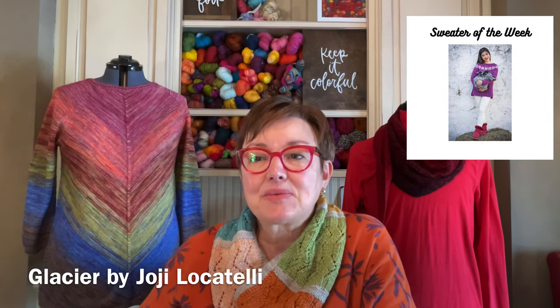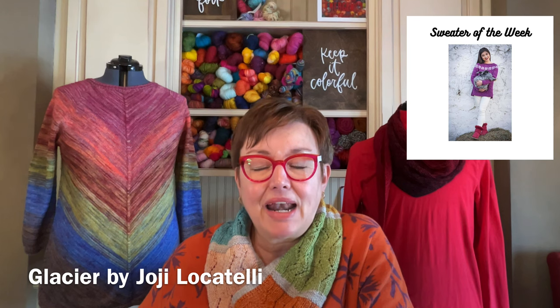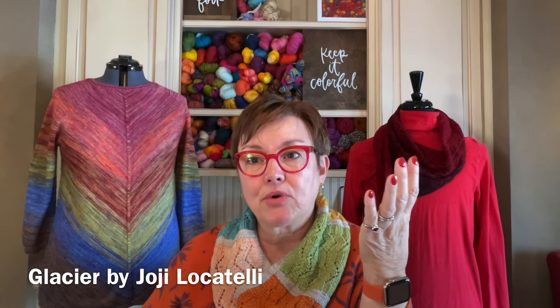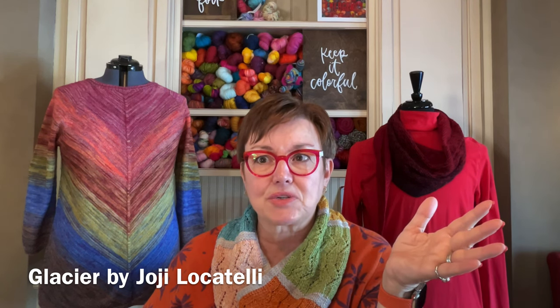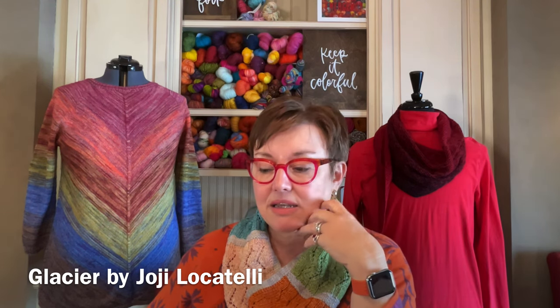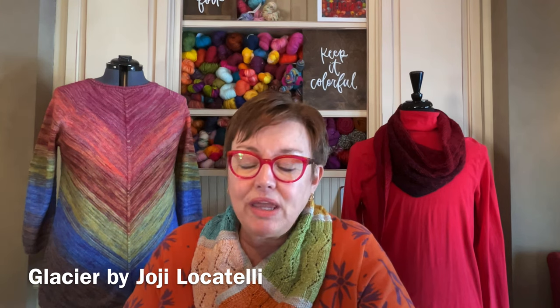The sweater of the week is my Glacier sweater, and I cannot believe I haven't talked about it on the podcast. I teach it in my classes, so I have this memory of talking about it a lot. But I googled in my Ravelry group and on YouTube and it did not come up that I had ever talked about it, which is really strange because it is probably one of the most popular sweaters in my sweater class.